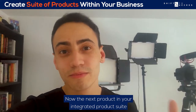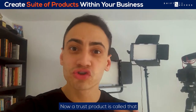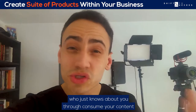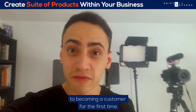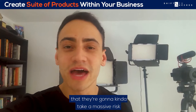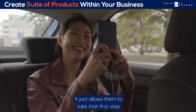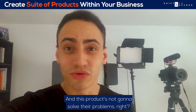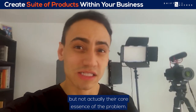The next product in your integrated product suite is something I like to call a trust product. A trust product allows your prospect, who just knows about you through consuming your content, to become a customer for the first time. This product shouldn't break the bank or be so expensive that they're taking a massive risk. It just allows them to take that first step into becoming a customer with you, solving some of their problems, but not the core essence of the problem.